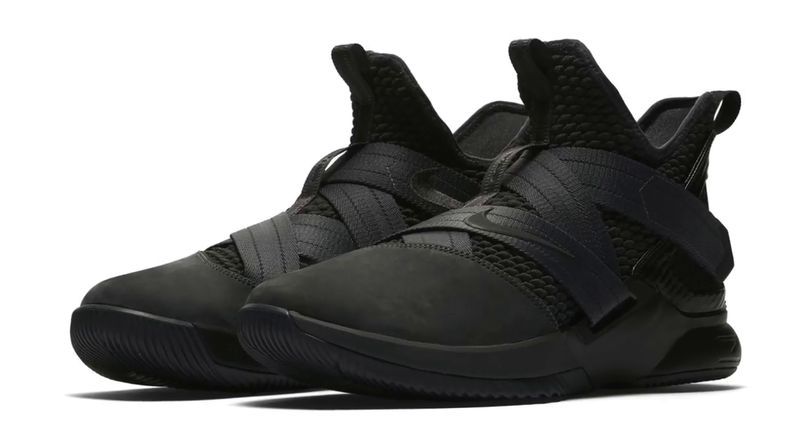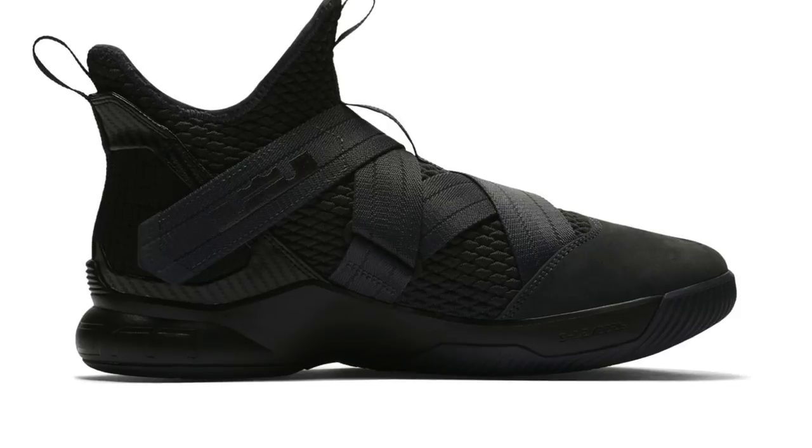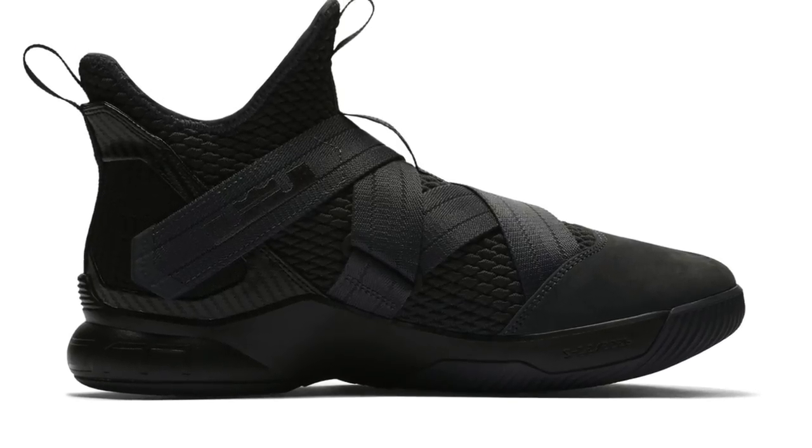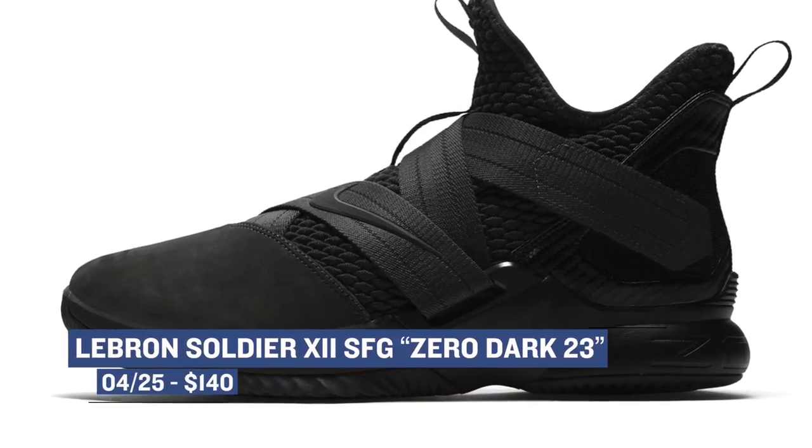I've seen both a camel pair and a black pair floating around this week, but the black definitely stands out to me. LeBron is in his dark mode for the NBA playoffs, and so Nike Basketball has dubbed this one Zero Dark 23. I have yet to play in these, but I hear good things about them. You can grab those for $140, which isn't bad at all.